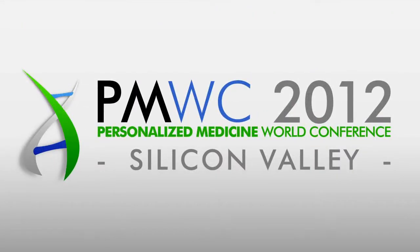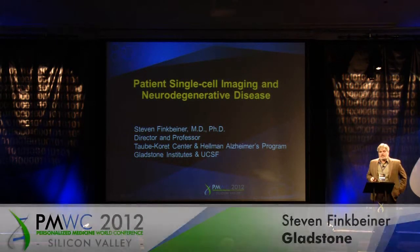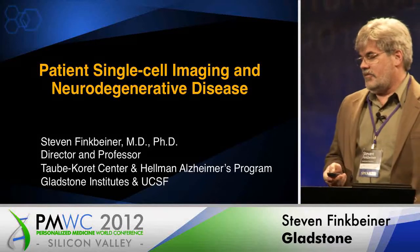Thank you. It's a pleasure to be here. Thank you to the organizers. I'd like to tell you today about patient single cell imaging and how we think it might be helpful in neurodegenerative disease.